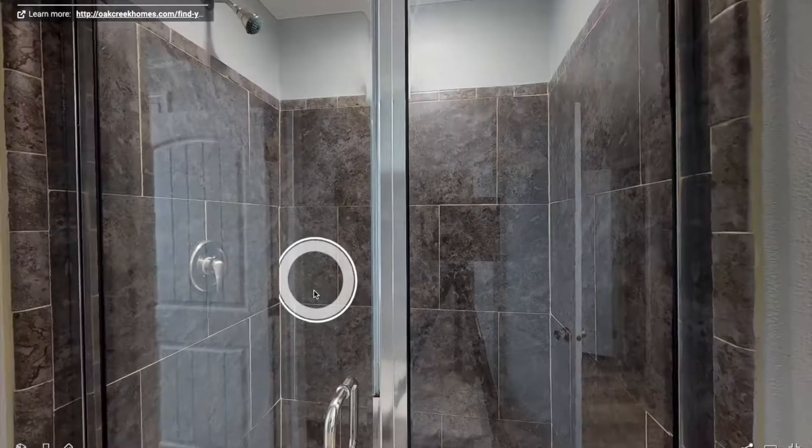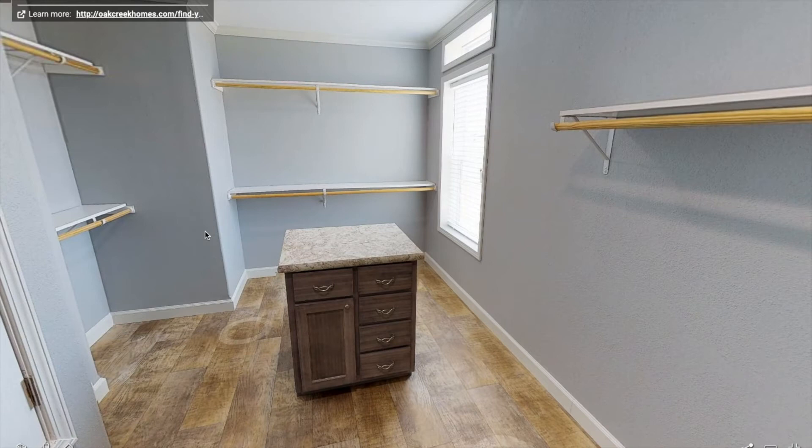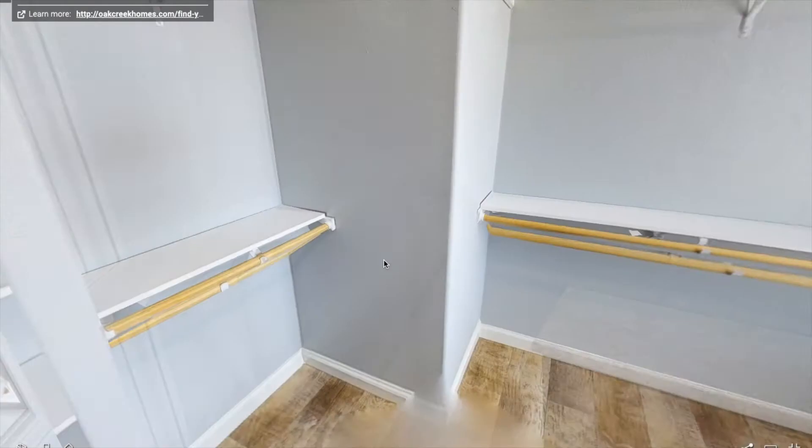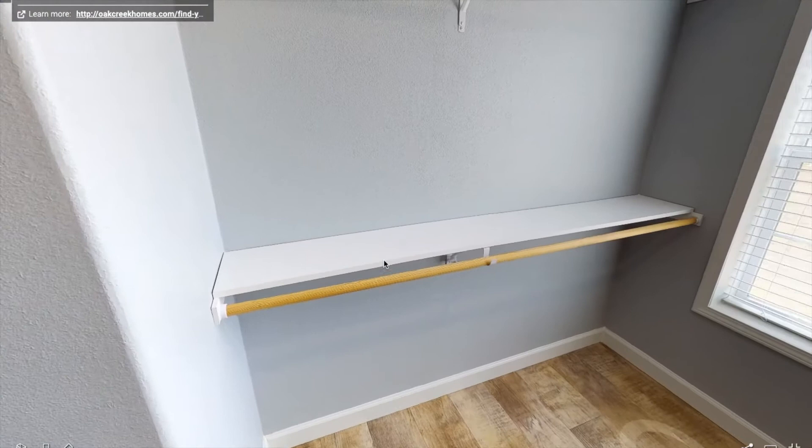But anyways, what you have all been waiting for — the master closet. I mean this is pretty big. It's got a nice little cabinet space right there — you could put some shoes in there, your socks, underwear, whatever. And look at all the shelving. Built-in shelving is nice. I mean this closet is bigger than my bedroom — it's pretty crazy.